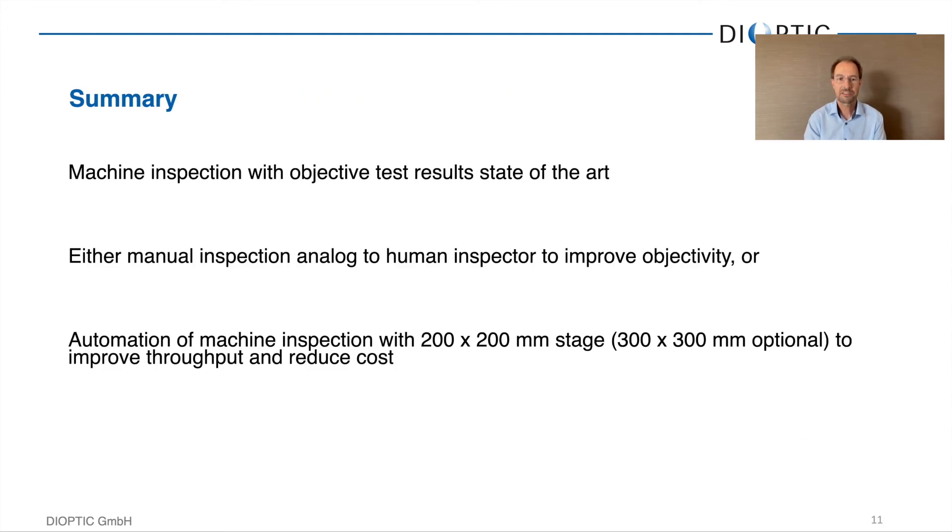To sum it up, machine inspection yields objective test results and is now state of the art — there is no reason to rely only on human inspectors anymore. You can use such a system in a completely automated manner, or as a lab system where you run individual samples with full control over the software, illumination setups, and everything. The base system is available in 200 by 200 millimeters, with options up to 300 by 300 or 500 by 500 millimeters for larger numbers of samples or very large samples. Thank you very much.